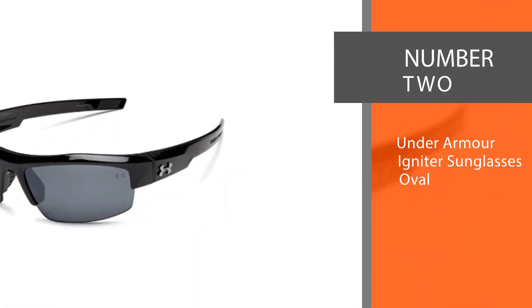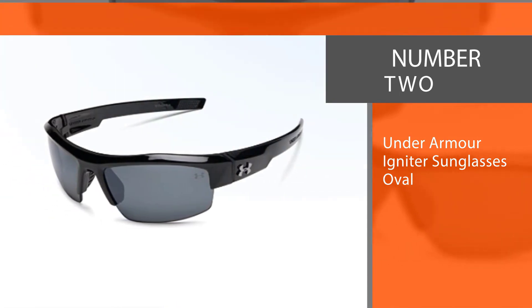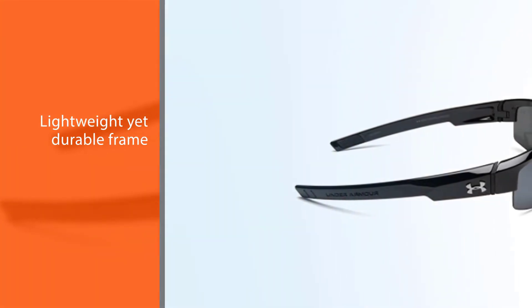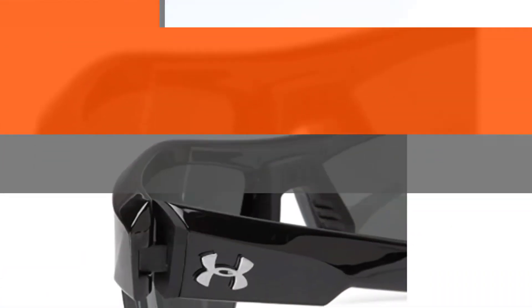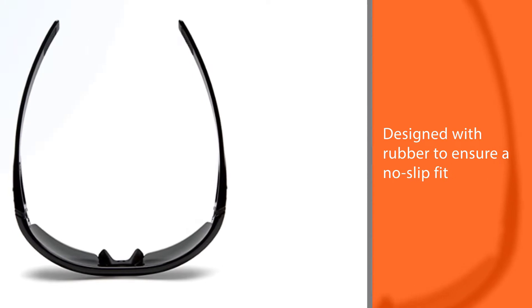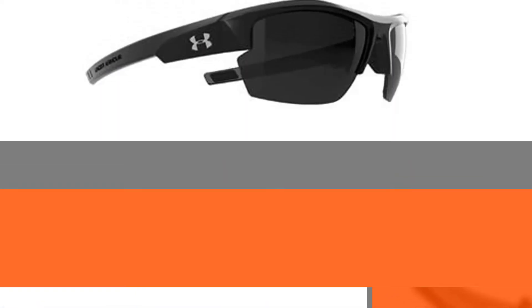Number 2: Under Armour Igniter Sunglasses Oval. These Under Armour Igniter Sunglasses are hard to beat. They are perfect for both men and women with their sporty design and variety of colors. Under Armour specializes in its ability to create a lightweight yet durable frame. The Armour Fusion Ultralight frame is made from a combination of grilamide, polycarbonate, and titanium. The nose pad and temples of the frames are designed with rubber to ensure a no-slip fit. This means that the clarity of the lenses is at an optimal level, and the lenses are secured with impact resistance.